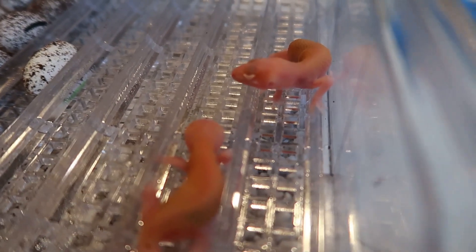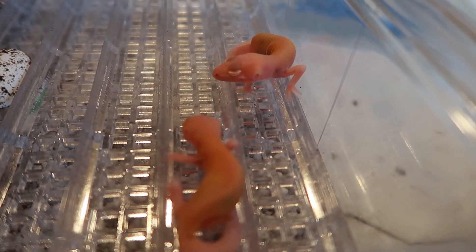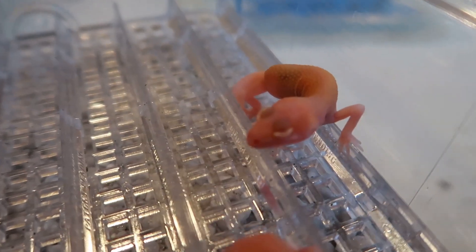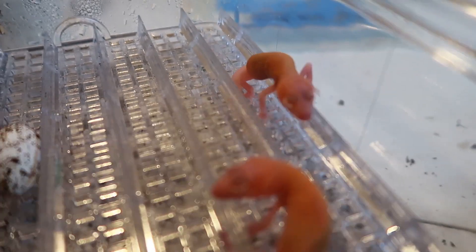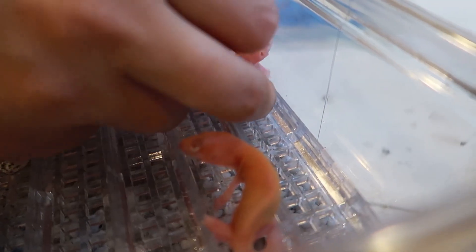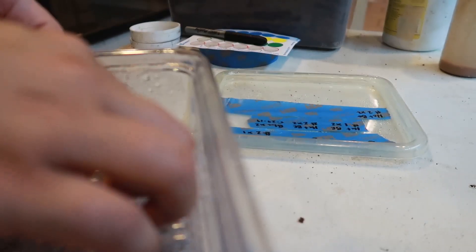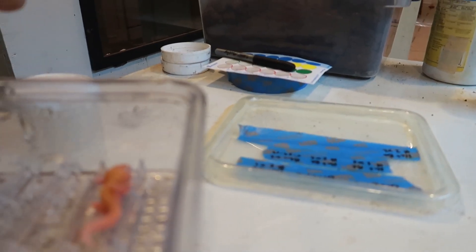Look at these two little guys — they are adorable! These guys come out pretty small, but they're really not too tiny. I've dealt with a lot smaller geckos, so these are not intimidating to me.